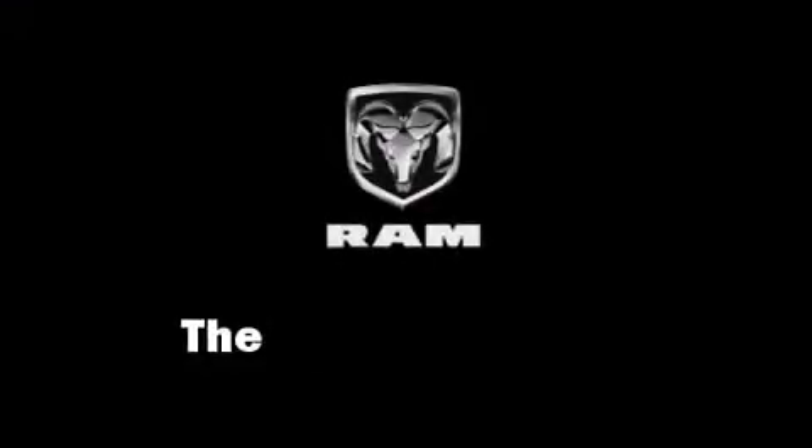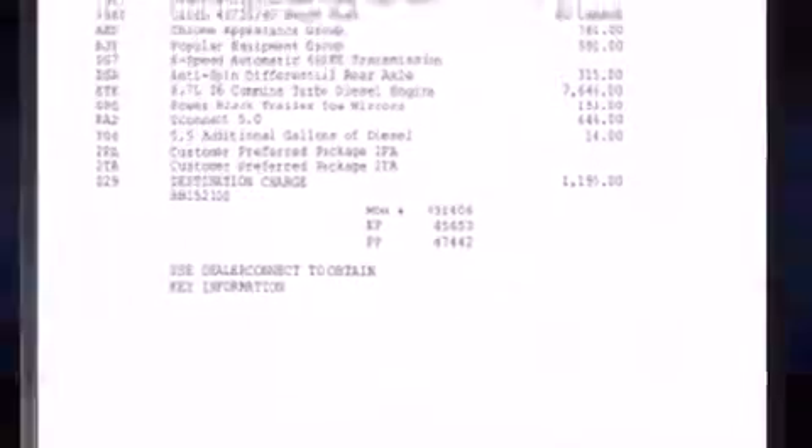The 2016 Ram 2500 — this four-door, six-passenger truck will allow you to take command of the road with confidence.